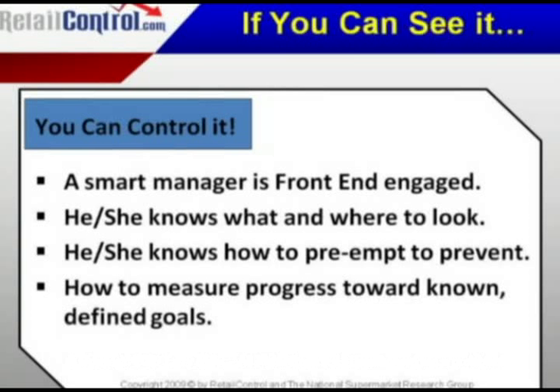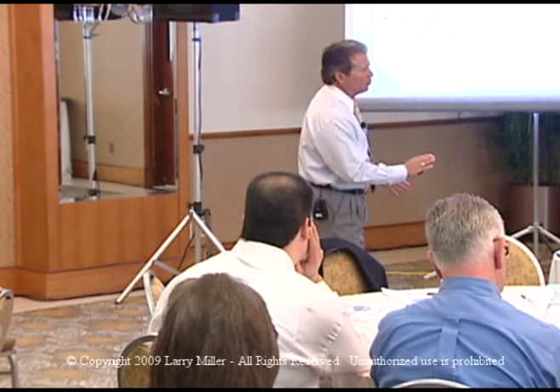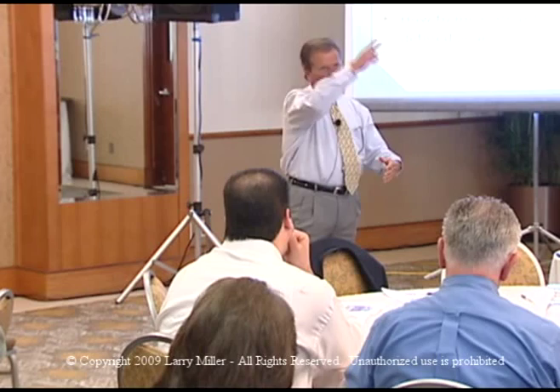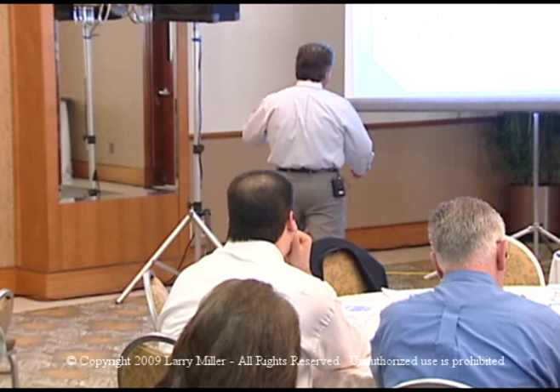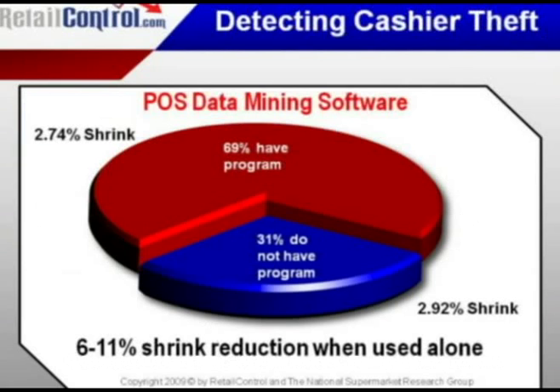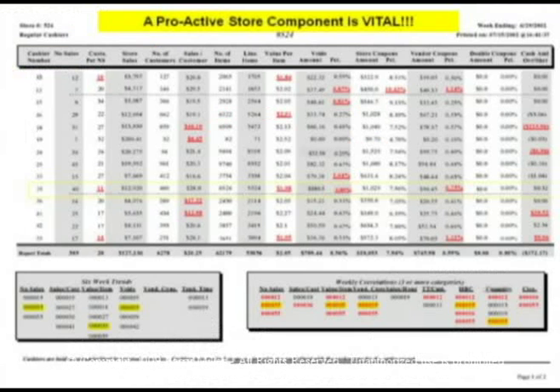I can cut shoplifting in half in any store in a matter of minutes, and it doesn't take a camera. Cameras are for slip and fall, and while they offer some deterrence, I've proven through interviewing shoplifters that they don't care whether you have cameras because they don't think you use them. We also have to know how to measure and progress toward known goals — we can use electronics, data mining, Excel, or any kind of shrink-tracking report.